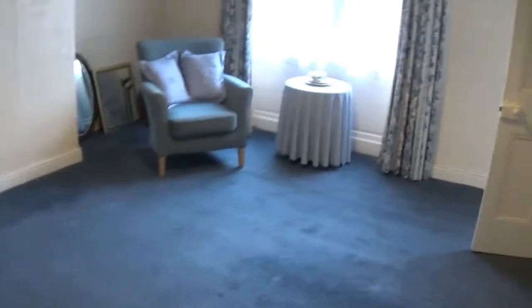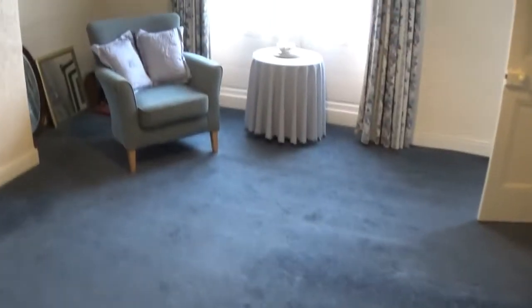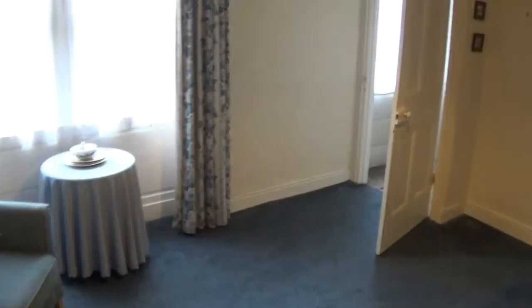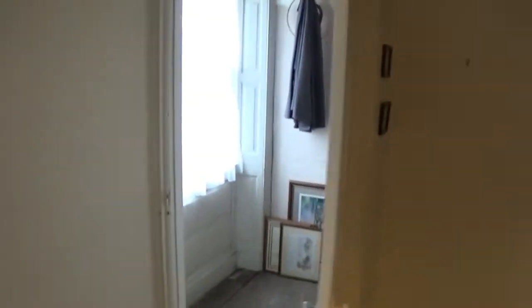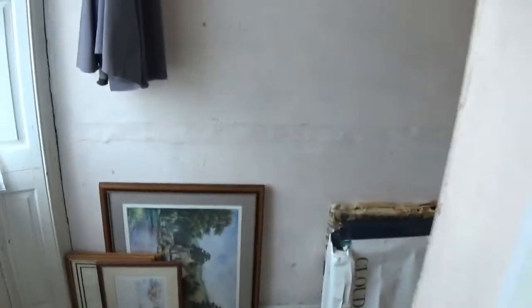Upstairs, I'm directly above the lounge. We've got a big room — it's a massive double. Take a look at the floor plan if you're looking via Rightmove or our own website; the dimensions are on there too. And then over the entrance hall, another window and what would be effectively a dressing room — maybe even an en suite you could get in there.